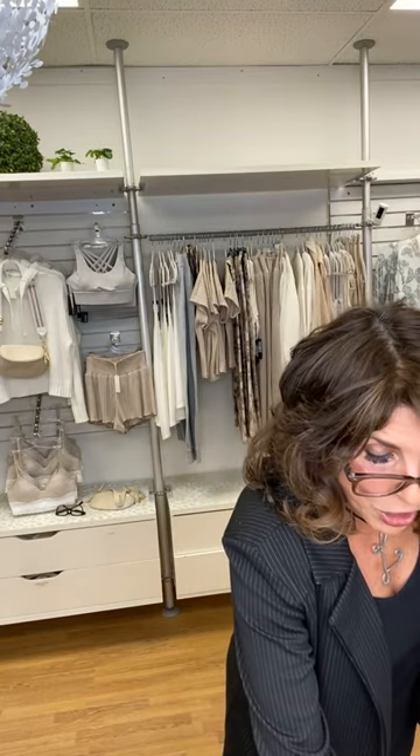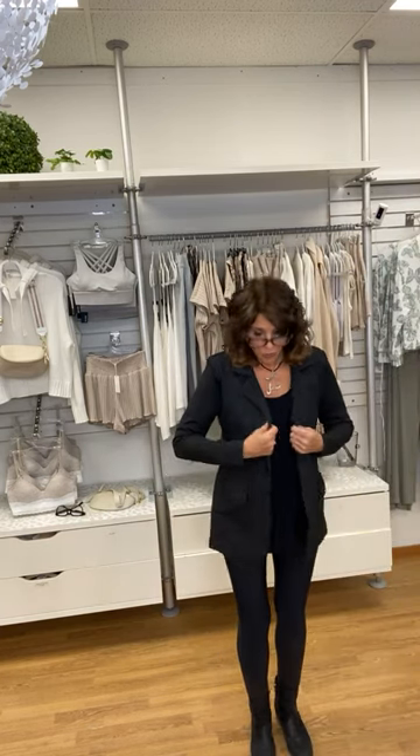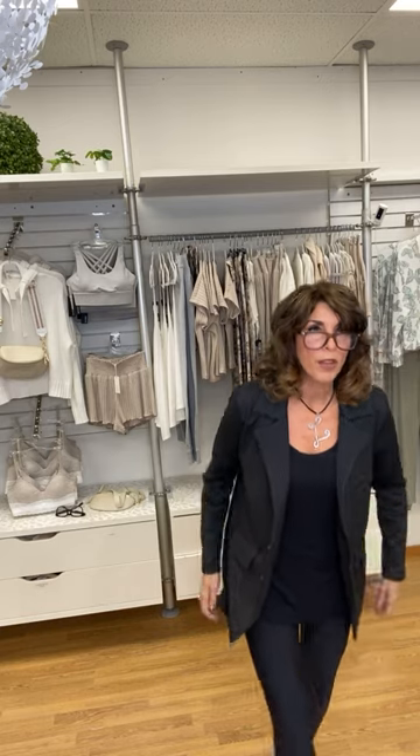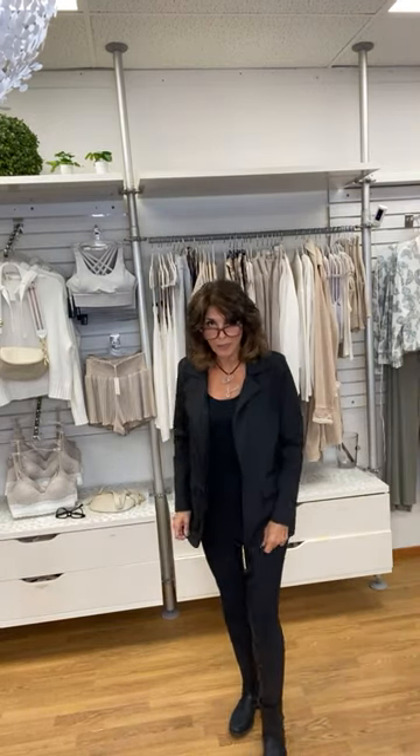It originally sold for $110, it's now $55. I am wearing a medium, and you're welcome to take a small. We have two mediums, a large, and an XL as well. This is from Veronica M, a company we really like — everything made in the United States. It looks wonderful on, very dressy.